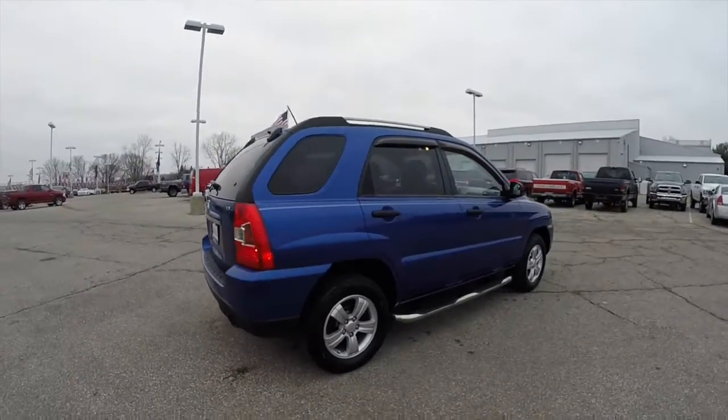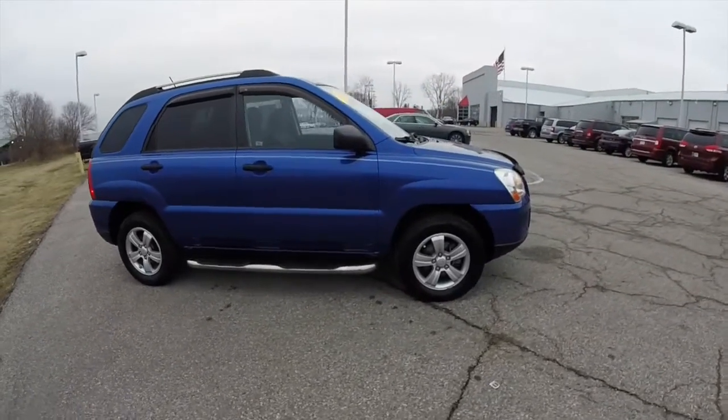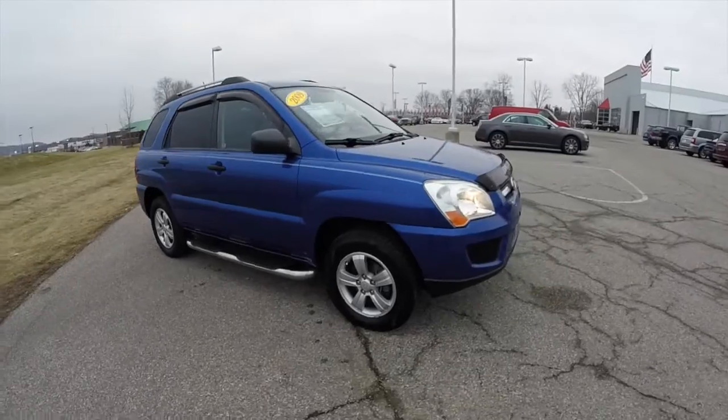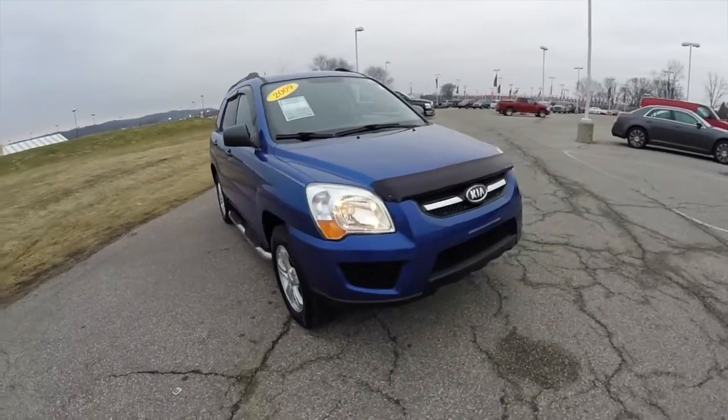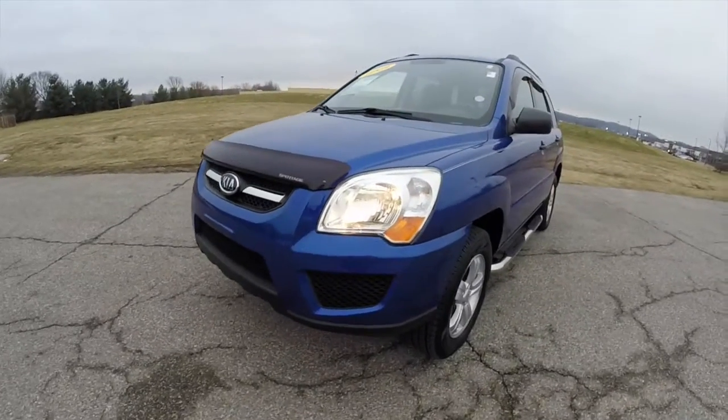This does conclude our quick walk-around look at this 2009 Kia Sportage. If you have any questions or would like to see this vehicle, please contact our showroom — our friendly sales staff will be more than happy to answer any questions you may have. As always, thanks for watching.